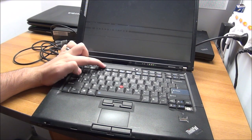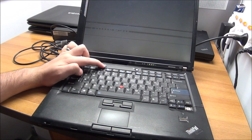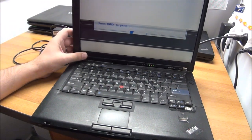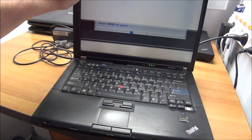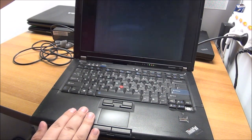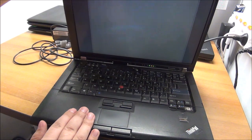Busted screen — oh well, can't all be that good, can it. But it could be just a bad connection or cable — you never know with these things.